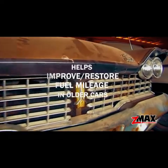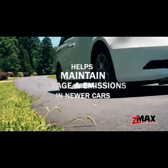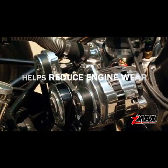By reducing deposits, C-Max helps improve or restore fuel mileage in older cars, maintain mileage and emissions in newer cars, and reduce engine wear on vital parts, extending the life of your engine.